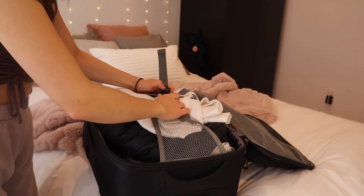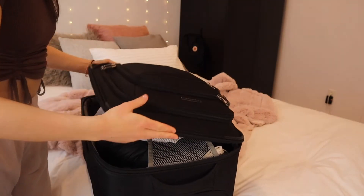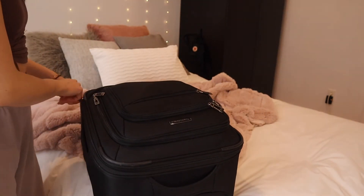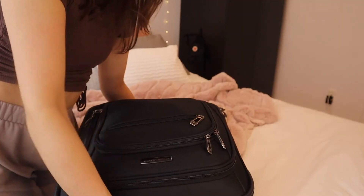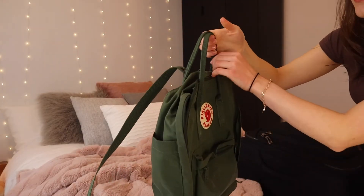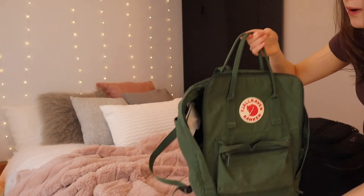And to end off everything, I will pack my sweater. Everything fits in my carry-on luggage — it's not too full. Surprisingly, everything fits! I'm really proud of myself. And my backpack is almost empty — I only have space for my MacBook left.